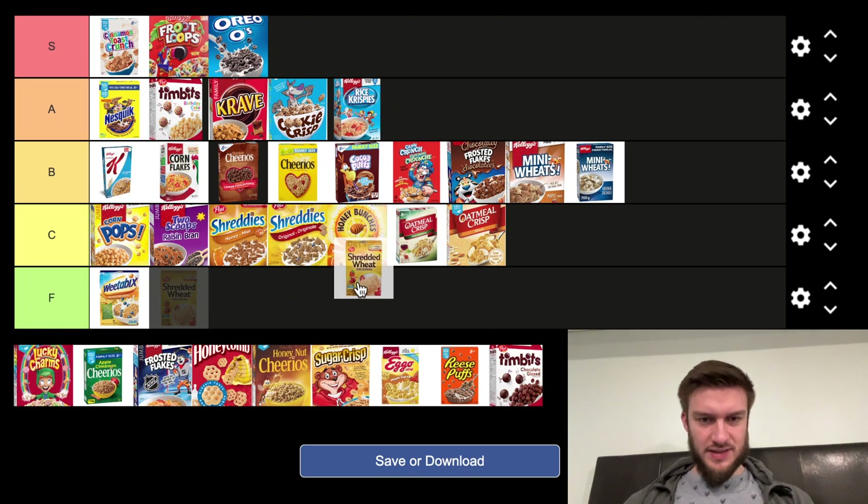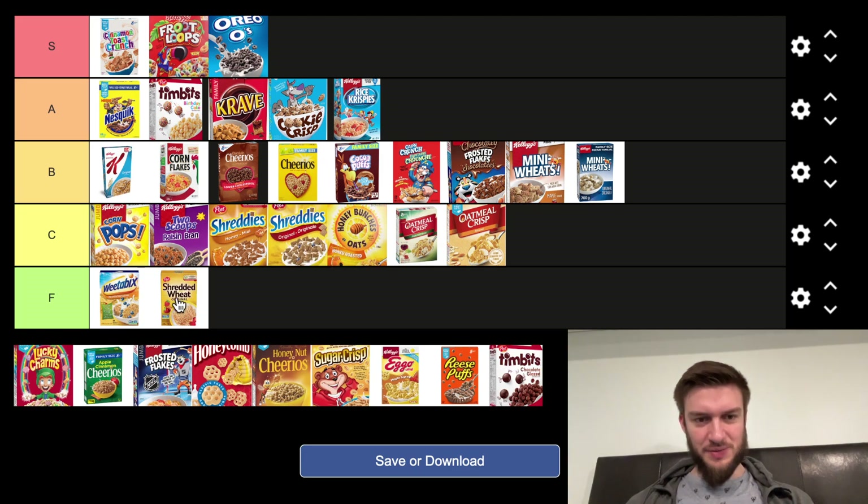Shredded Wheat — putting that in the F tier as well. Not a fan of that. It's kind of similar to the Weetabix. Not a great texture, not a great flavor. Not a big fan.